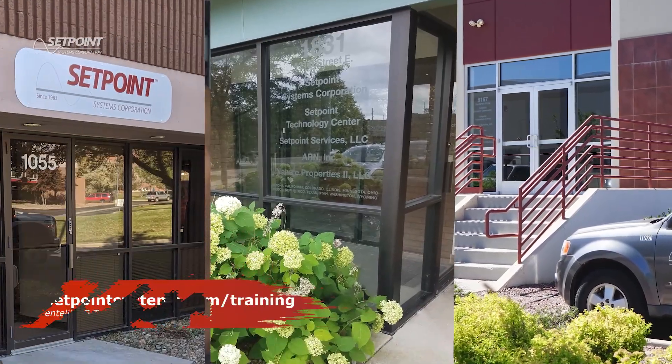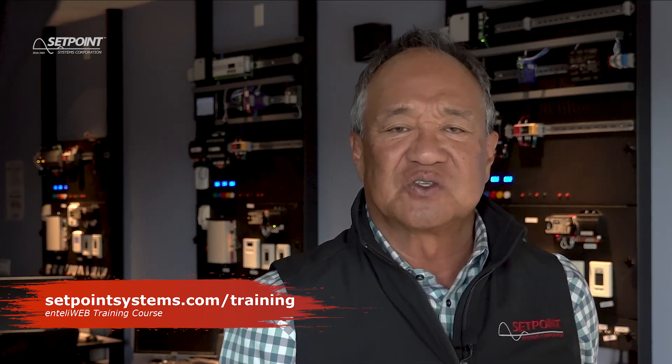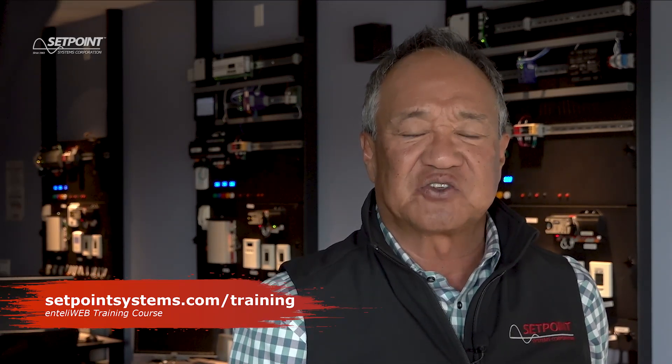The class will take place in one of our many training centers. We're looking forward to seeing you — classes fill up fast, so sign up at setpointsystems.com/training.